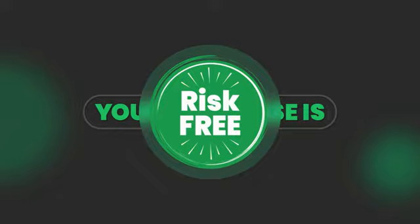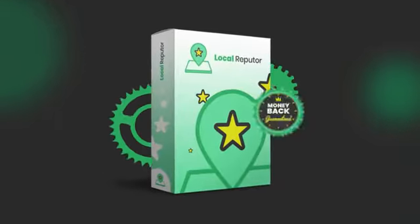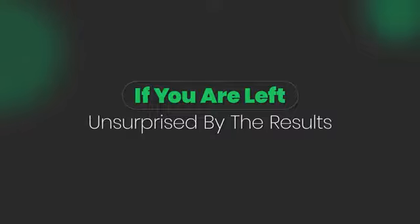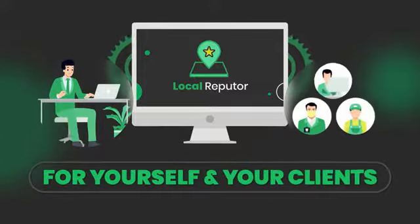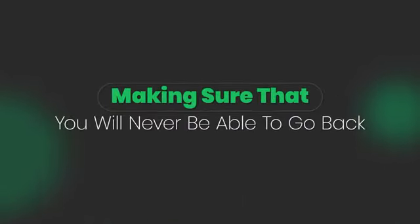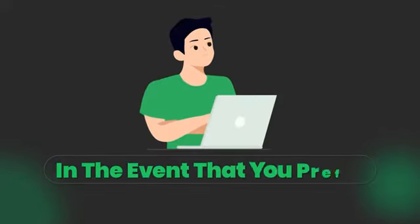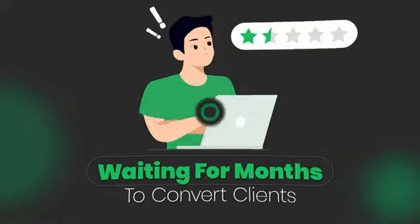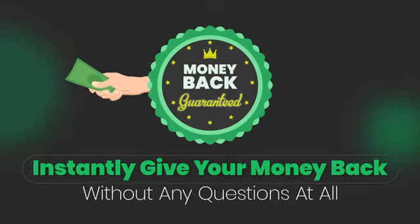Your purchase is risk-free and guaranteed to help you succeed. Try this game-changing software for 30 days without any risks, as we guarantee you a full refund if you are left unsurprised by the results. The automated technology will help you build a resounding reputation for yourself and your clients, making sure that you will never be able to go back to making low profits again. However, in the event that you prefer working hard to get positive reviews and waiting months to convert clients the traditional way, we will totally understand and instantly give your money back without any questions at all.